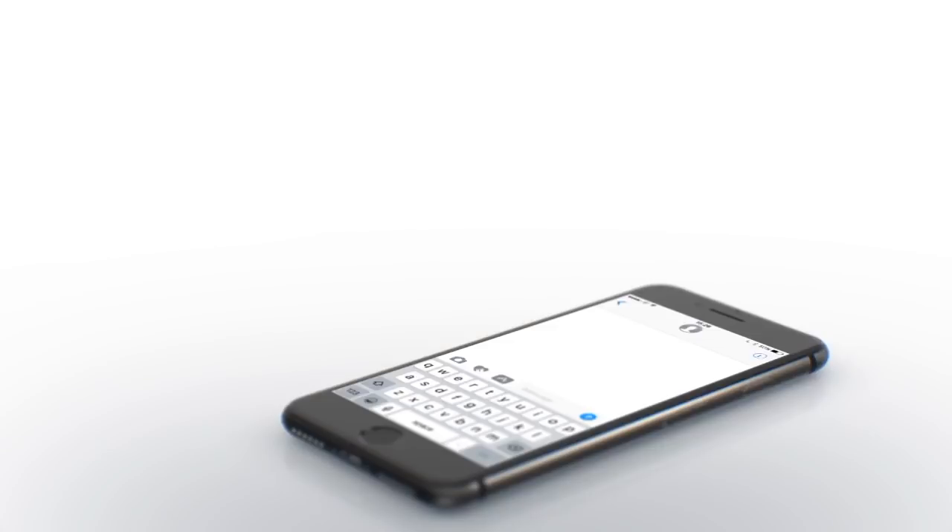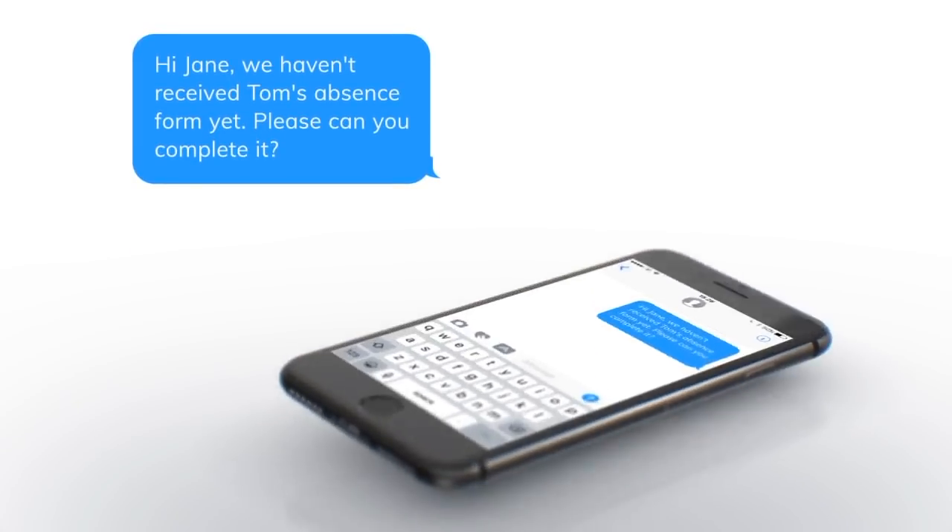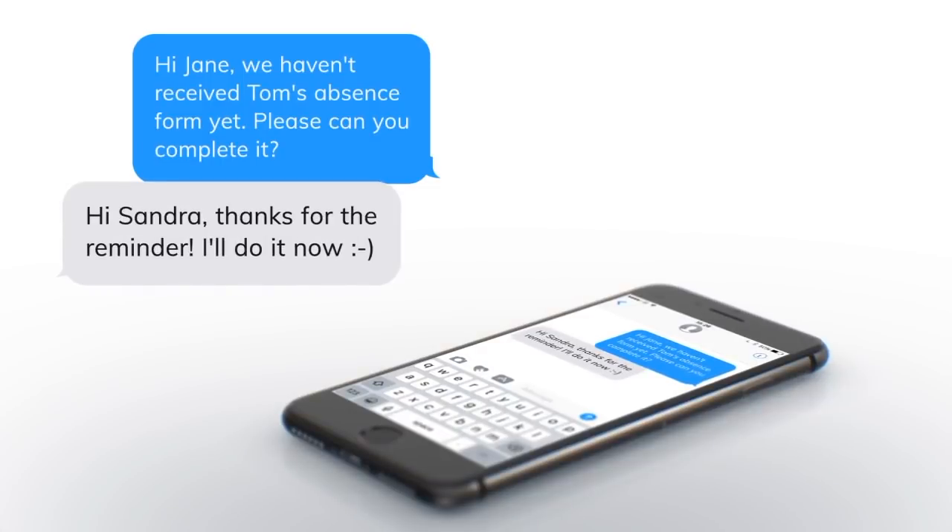Our new app enables private and group messaging, allowing schools to target individual and groups of parents, replacing the need for text messaging — and it is totally free. This really is a game changer.